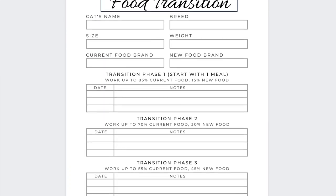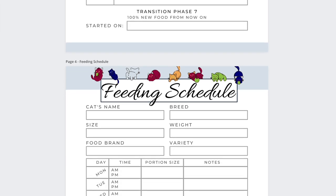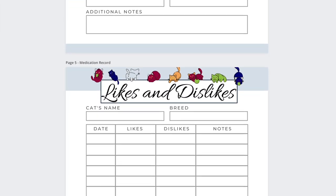I created a printable bundle that includes a food transition log, a likes and dislikes sheet, journal pages, and product review pages to help you along with this transition. You can check out that video right over meow for a transition guide. Thanks for watching!